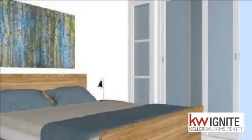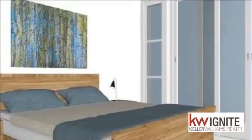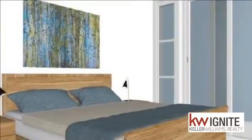Nice views of the estate. The owner is willing to work with the buyer on finishes. This is a must for anyone looking for a small home, and it is a flat single-story home which is suitable for the elderly.